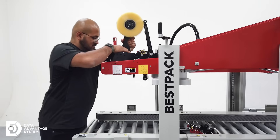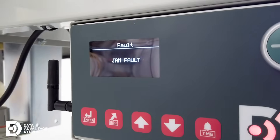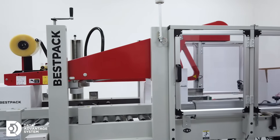Before, when an issue occurred, it took time to diagnose and adjust. Now, DAS delivers real-time alarms and analytics, so you can instantly identify bottlenecks and take action before downtime impacts production.